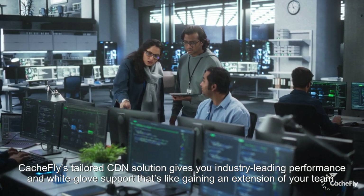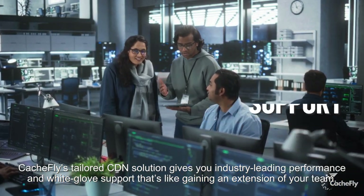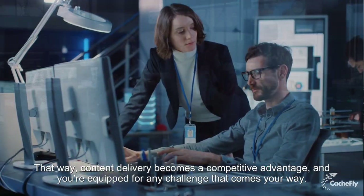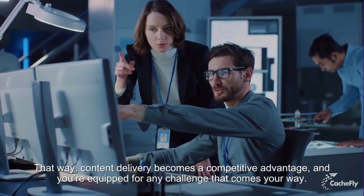Cashfly's tailored CDN solution gives you industry-leading performance and white glove support that's like gaining an extension of your team. That way, content delivery becomes a competitive advantage and you're equipped for any challenge that comes your way.